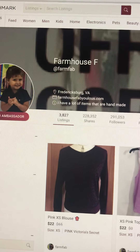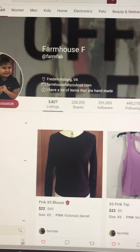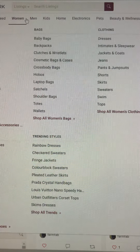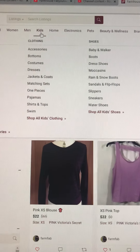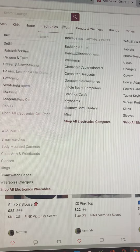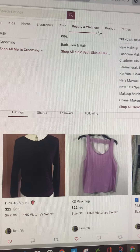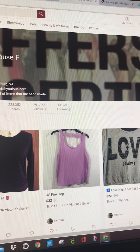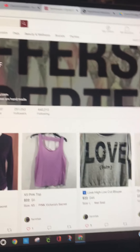Here are the different markets you have: your feed, women's, men's, kids, home, electronics, pets, beauty and wellness, brands, and parties. Now we're back here at our closet.